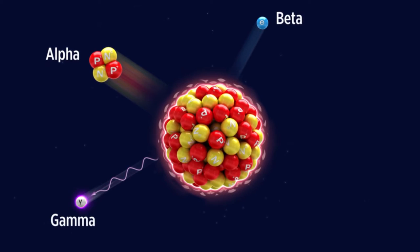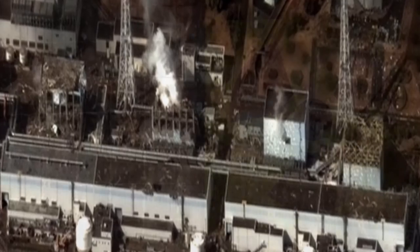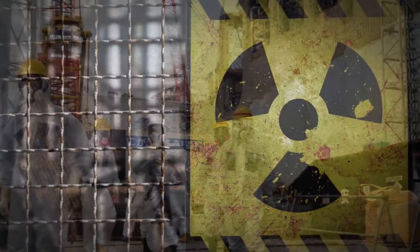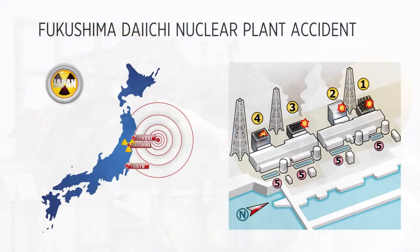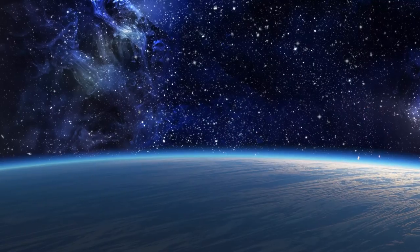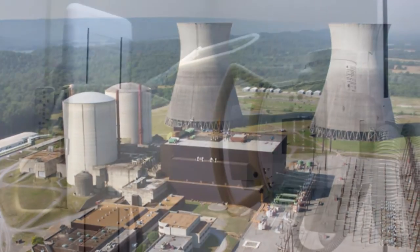Radiation, both natural and man-made, is all around us. But nuclear plant accidents, like the one in Fukushima Daiichi, have sparked fear in people about the massive harmful destruction they cause. This has led to many misconceptions regarding radiation, even though we are exposed to it every day.